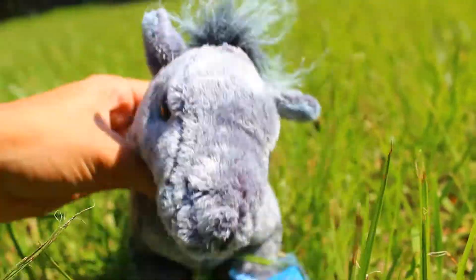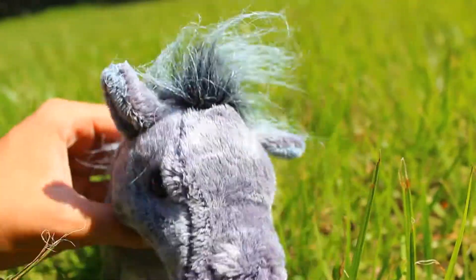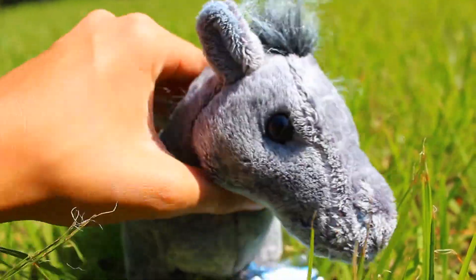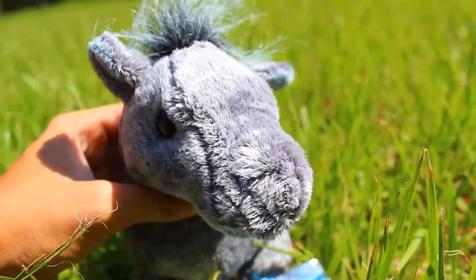Hey guys, it's me, the Kinz Cats, here with Aria, my wife of Kinz Grey Arabian, and today I'm going to be doing a video of what's in my backpack. Without further ado, let's get started.